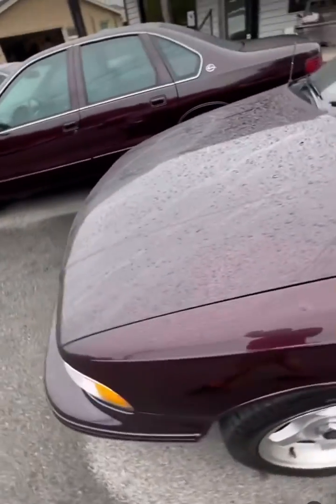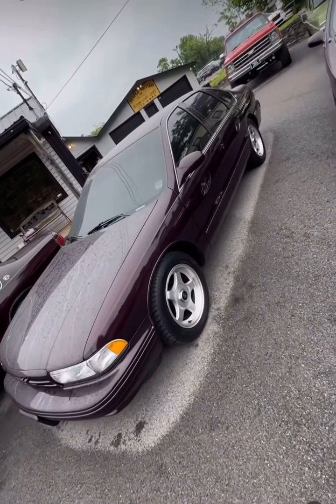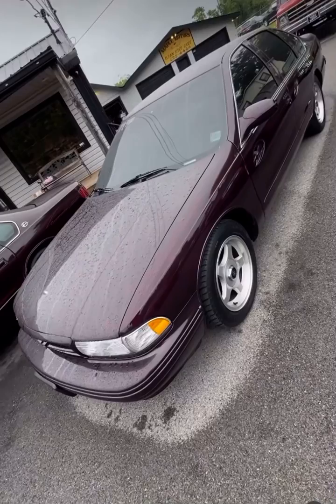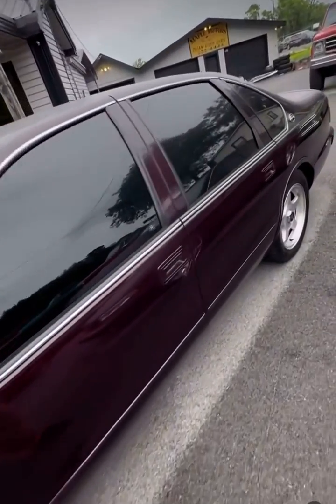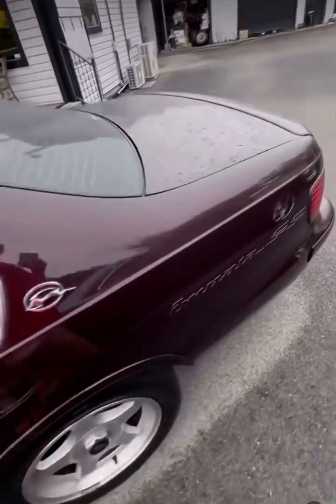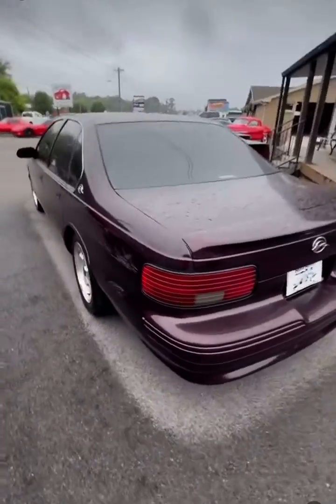Next up, this one's got right at 90,000 miles. It's $19,900, tinted windows, pretty stock '96 Impala SS — really nice, just like the other one, but not as nice condition-wise because it has 90,000 miles and a few more little chips and stuff. I go over all that in my videos.